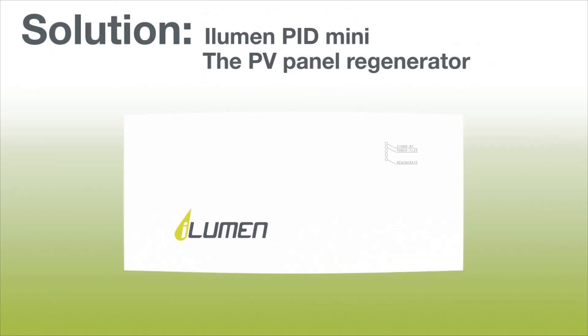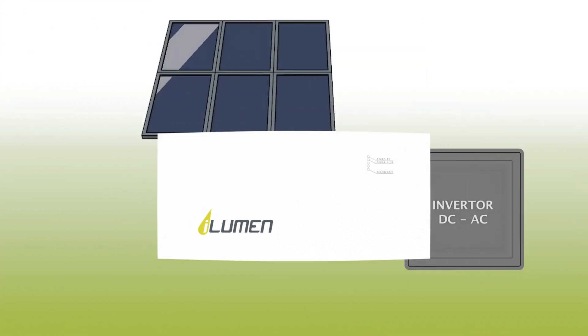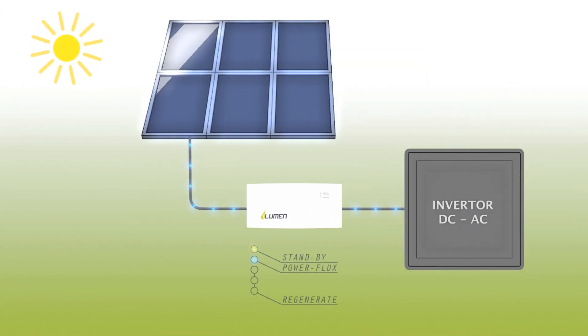Ilumen has the answer though: the PID Box Mini. Our patented technology is connected in series between the solar panels and the inverter, and performs certain measurements during the day.